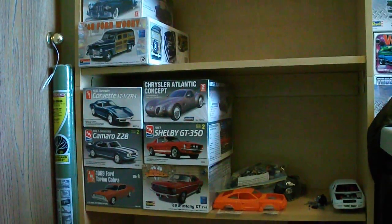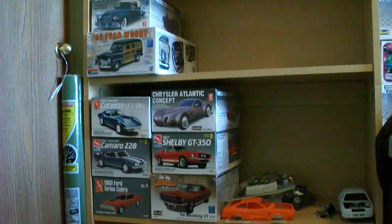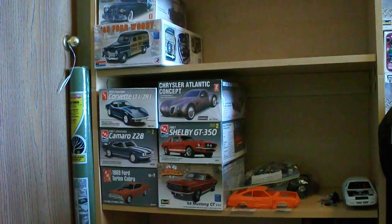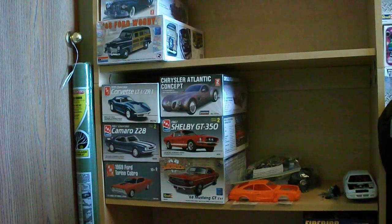I just want to thank everybody who has done trades and sales with me — lots more to come, so please stay tuned. You guys all have a great day. Comment, rate, subscribe, and I will see you soon.